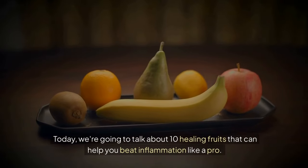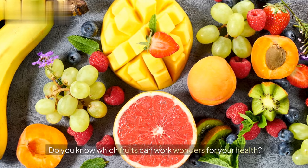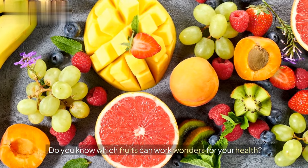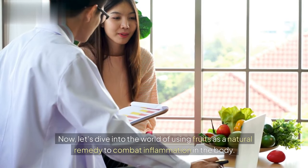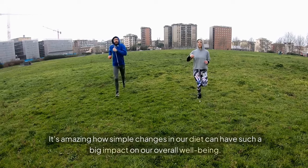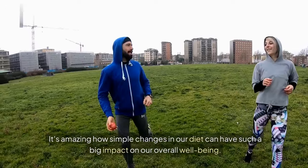Today, we're going to talk about 10 healing fruits that can help you beat inflammation like a pro. Do you know which fruits can work wonders for your health? Let's dive into the world of using fruits as a natural remedy to combat inflammation in the body. It's amazing how simple changes in our diet can have such a big impact on our overall well-being.